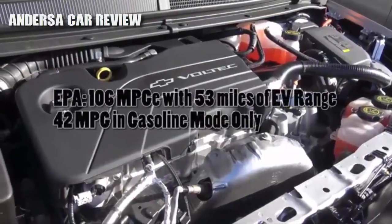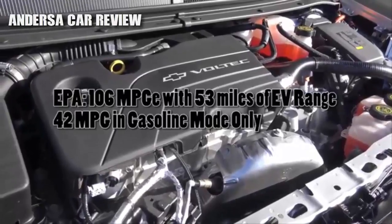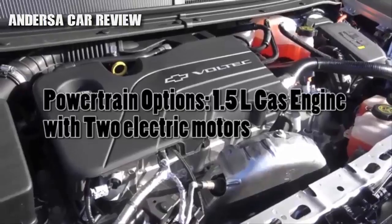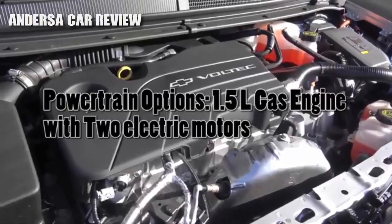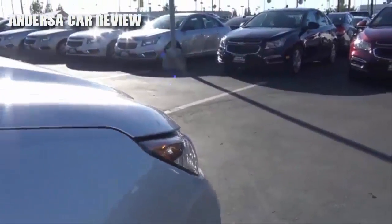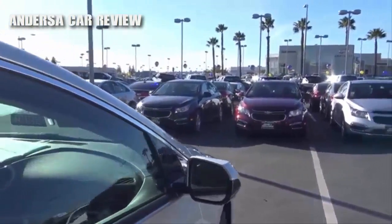The Volt has a plug-in hybrid system consisting of twin electric motors producing 149 horsepower, and then you have a 1.5-liter gasoline engine. The electric motors are powered by an 18.4-kilowatt lithium-ion battery pack that can be partially recharged on the go from the gas engine or from regenerative braking. As far as EPA estimates go, you're looking at 106 MPG-e, with 53 miles of electric range and 42 miles in gasoline-only mode. There are essentially two trim levels: the base LT and the top-of-the-line Premier, plus a couple of packages. Our particular Volt costs $33,995.